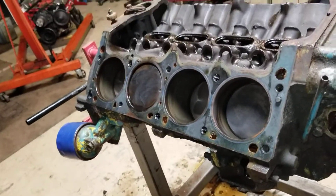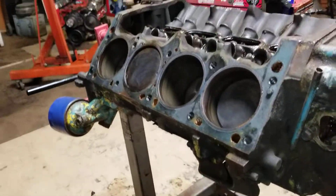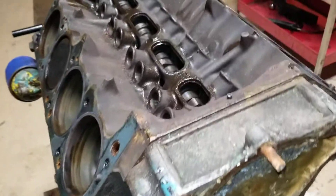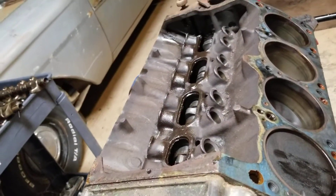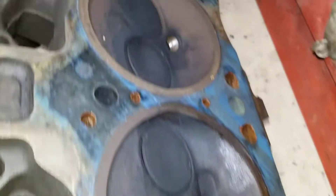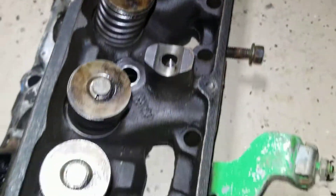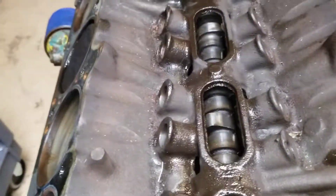Cam looks all right, bottom side looks great. I'm probably gonna hone it and re-ring it, probably not even mess with the bearings. When I bought that 71 Scamp — that's where this motor came from — I pulled the valve cover and it was so clean underneath. The heads look like it's been sitting a while, but it was super clean. I was like, man, this thing looks brand new. Why does it look so rough on the outside? Obviously been painted a million colors.